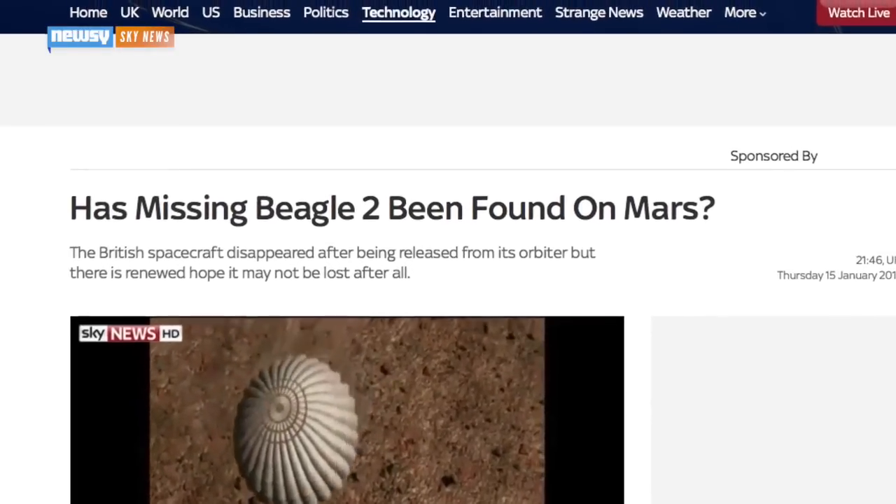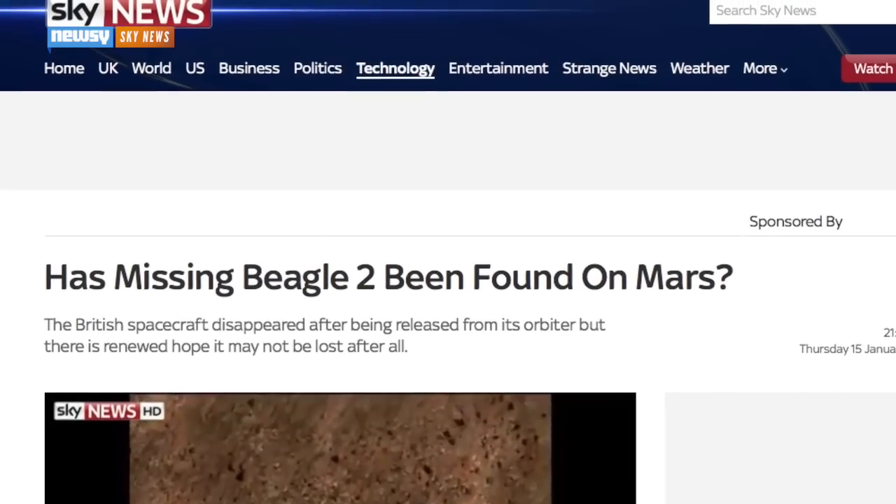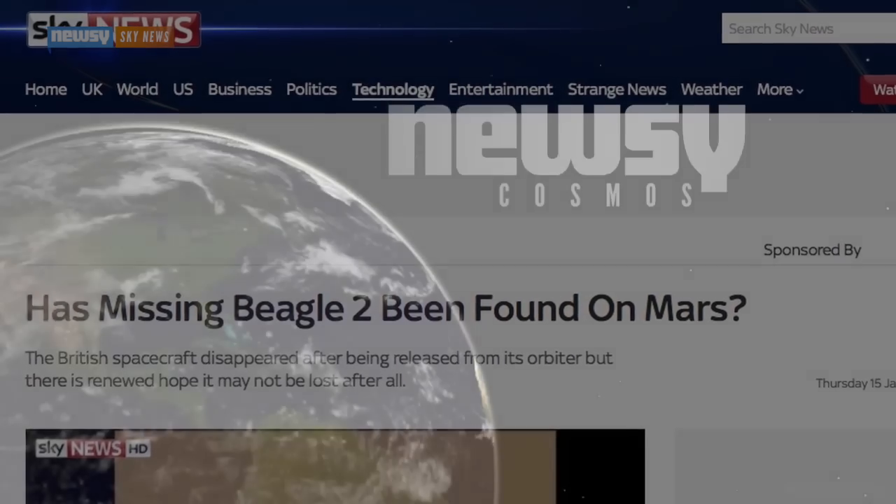There's no hope of reactivating the lander, but all is not lost. Sky News reports tech from Beagle 2's deployable arm will make its way into the European Space Agency's ExoMars rover, slated for launch in 2018.